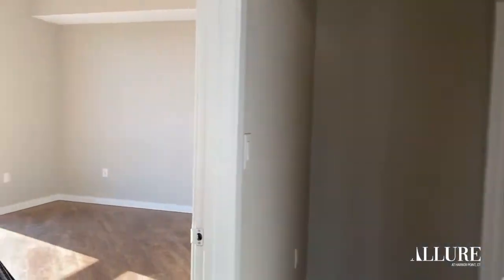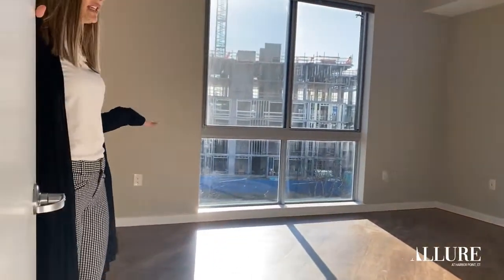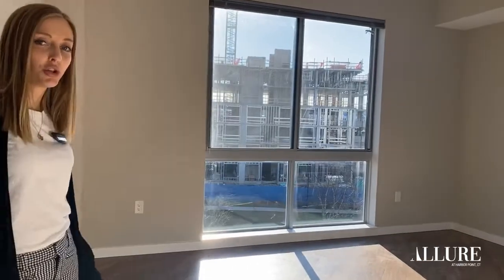And then this is the second bedroom. Very spacious, and it also has a huge closet.